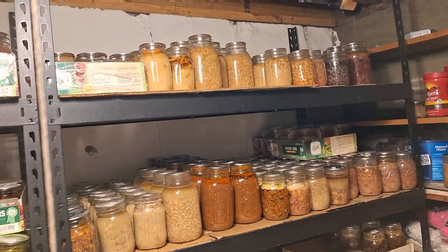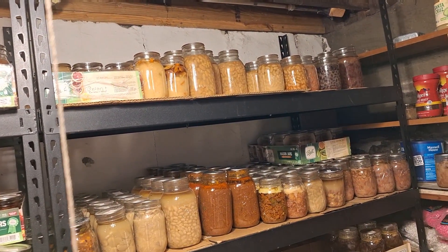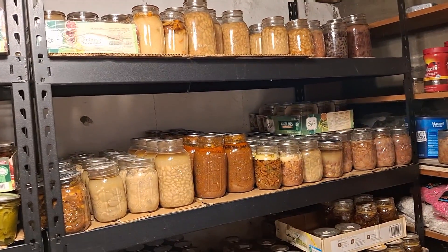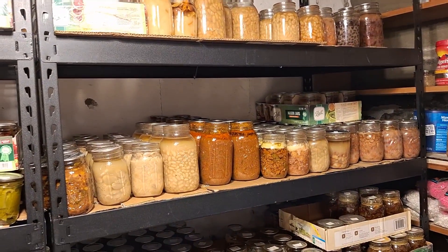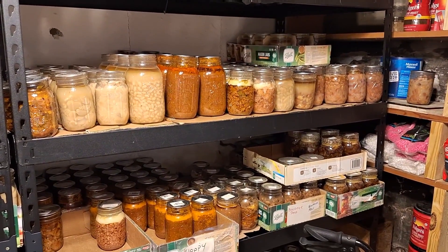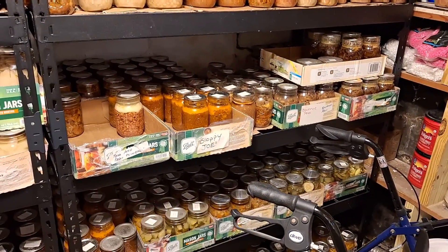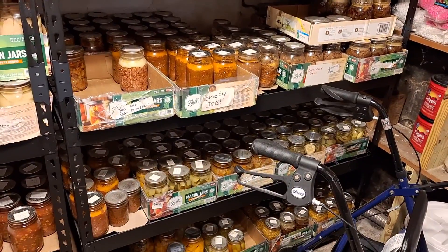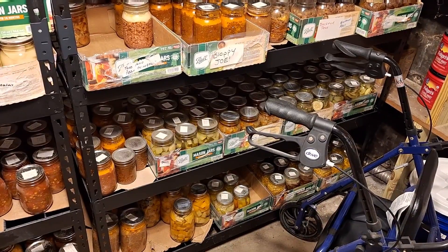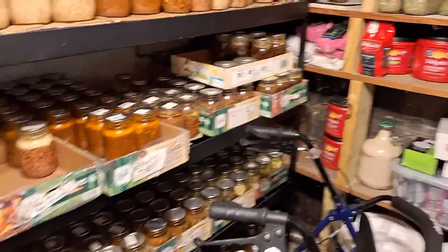Coming up over here, this top section is beans — black beans, white beans, brown beans, seasoned beans, chili beans. Then we're getting into the meat. I can a lot of meat because I buy it when it's on sale, and then I can it. And yes, that is my walker that I use downstairs — I have one upstairs and one down, for when I'm dizzy. On that bottom shelf down there is all pickled stuff.